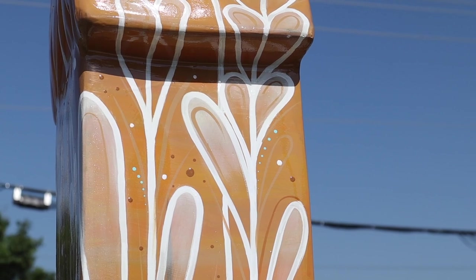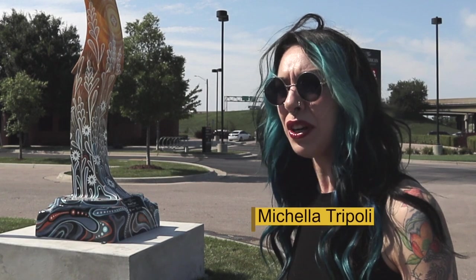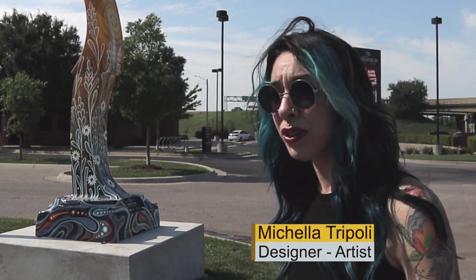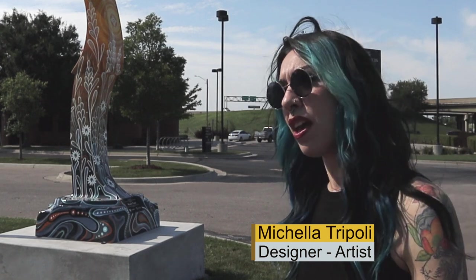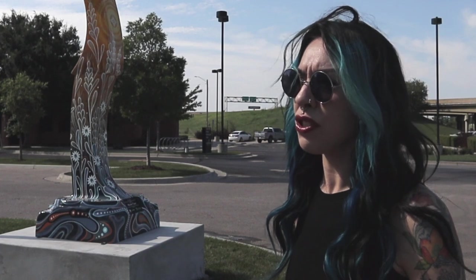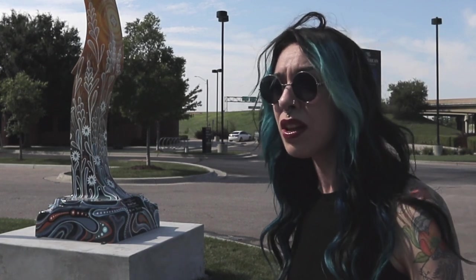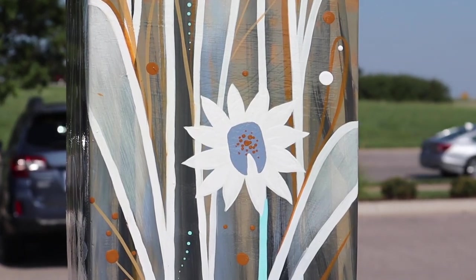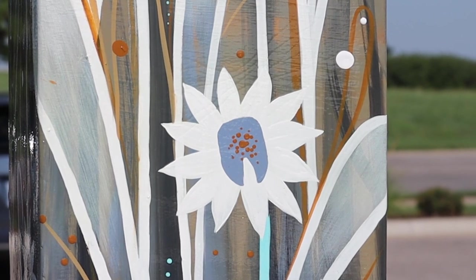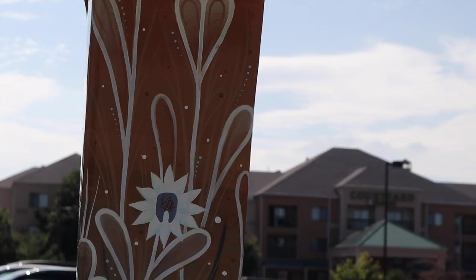When I was commissioned with this, my main goal was to make it honor Kansas Perio and everything they stand for. My first thought was the colors — ways that I could take their brand colors and use my style. I also wanted at least one figurative element. So I took the cute little logo of the sunflower in the tooth — that really resonated with me. I liked it and figured it would go very well with the Kansas theme.